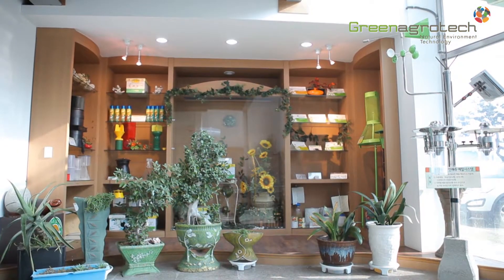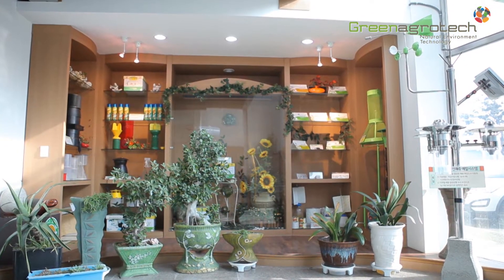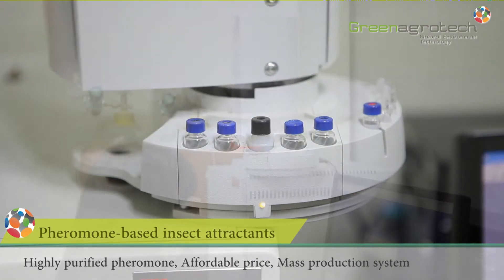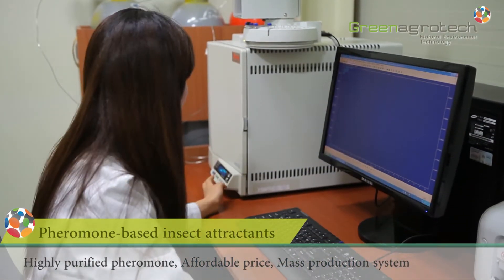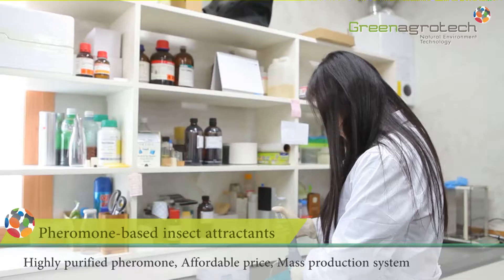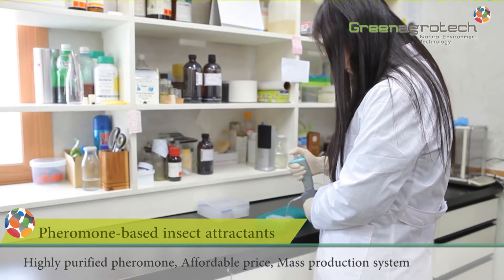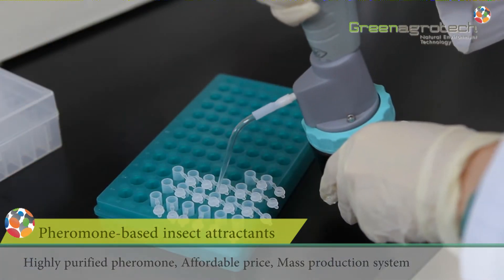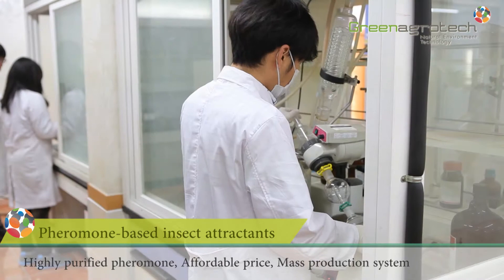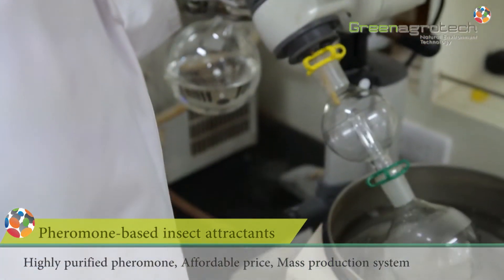Our specially formulated pheromone items catch numerous target pests. The pheromone-based insect attractants have been elaborated by artificial synthesis of the isolated sex pheromone, aggregation pheromone, and chyromone for the target pest. Species-specific pheromone activities enable us to forecast a population trend and incidence rate, and these can be used for monitoring and mass trapping purposes.